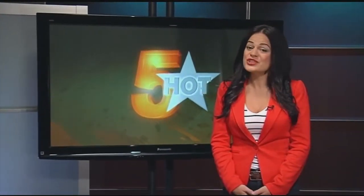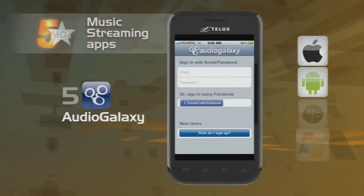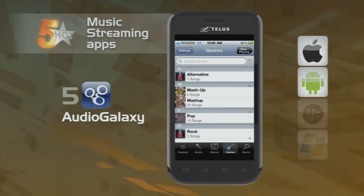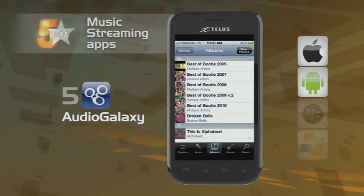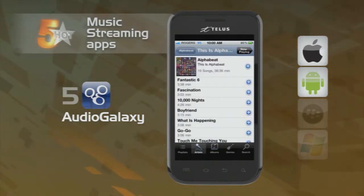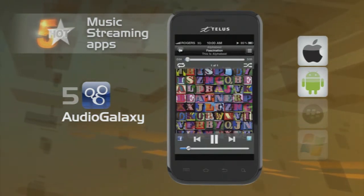It's time to look at the apps that are in high demand — these five could change the way you listen to music. First up, we have Audio Galaxy. This app gives you the power to stream audio from your computer's music library to your phone. Audio Galaxy will also take your file names and identify them, even if you named them something as unique as Track 1 or Track 2.